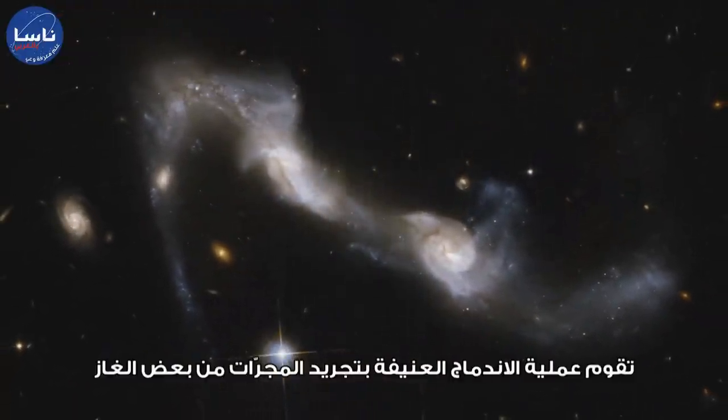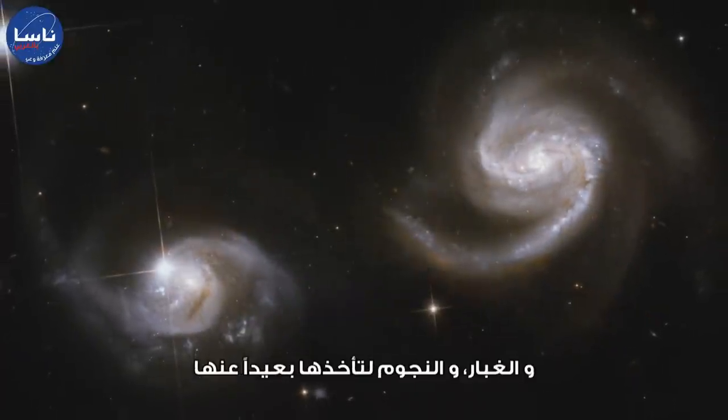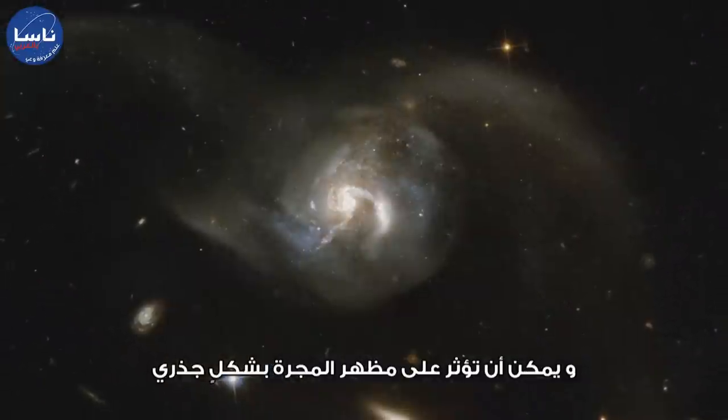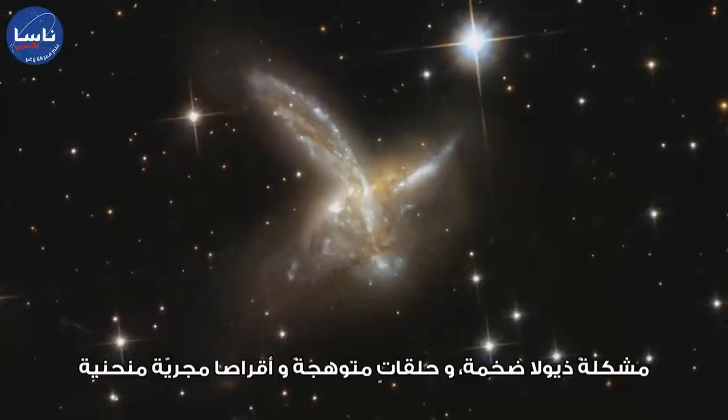The violent merging process strips some of the gas, dust and stars away from the galaxies, and can alter their appearances dramatically, forming huge tails, glowing rings and warped galactic disks.